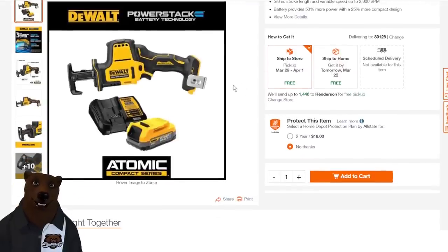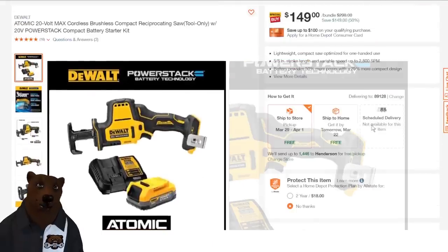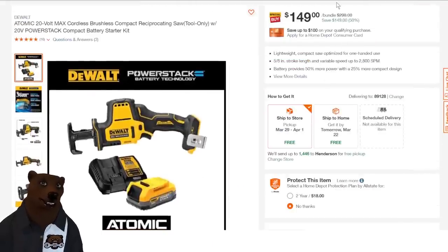DeWalt not to be outdone — the PowerStack. A lot of people have been down on the PowerStack, and I've said some things about it too. I don't think it's delivering the power we were told it would deliver, but what it is doing is delivering comparable power in a much smaller package. $149 on this, and you're getting the compact battery with it — that seems like a pretty good deal at 50% off.